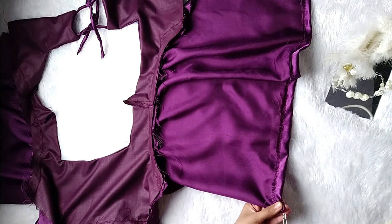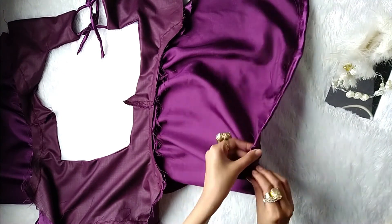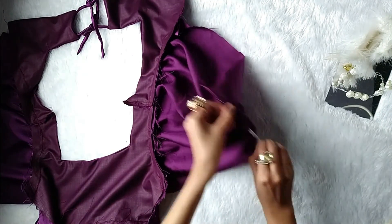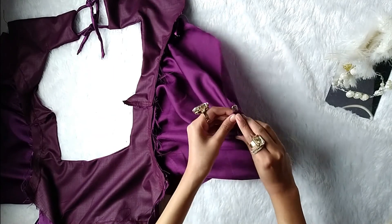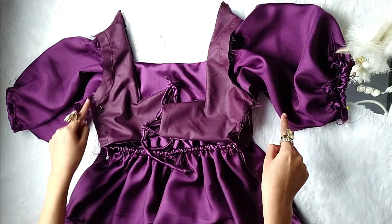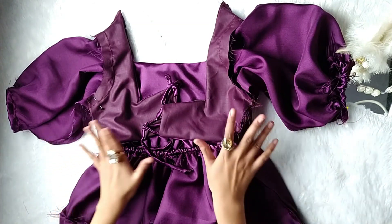Once done, slip in the elastic. To determine the length of elastic for the sleeves, wrap it around your arm area where the sleeves end. The last step is to sew in the side seams — and here we go!